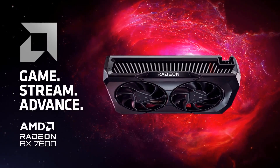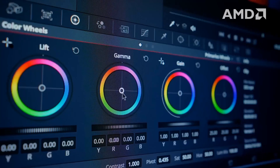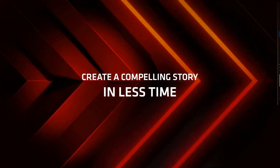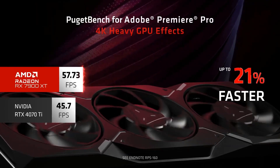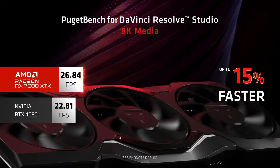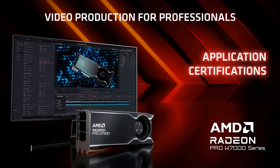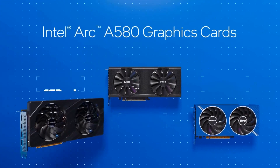Efficiency is a key strength of the RX 7600. Thanks to the 6 nanometer manufacturing process, it offers excellent power efficiency, reducing heat output and power consumption, complemented by a dual fan setup and robust heat sink. It comes with connectivity options including HDMI 2.1 and DisplayPort 1.4, supporting high refresh rates and resolutions up to 8K. It also features AMD Radeon Anti-Lag and Radeon Boost technologies, which reduce input lag and dynamically adjust resolution to maintain smooth frame rates. Check the link in the description for availability and current pricing.